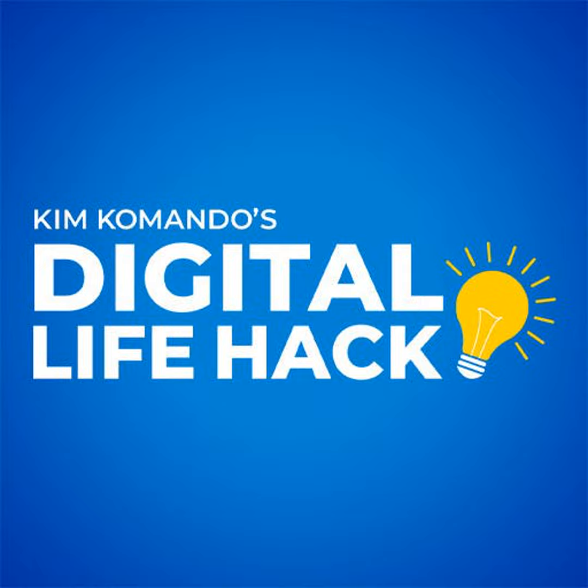Ever see an ad on Facebook and you thought, where did that come from? That's a little too close for comfort, or I'm going to scream. I'm Kim Commando with an insider trick to stopping obnoxious ads on Facebook.